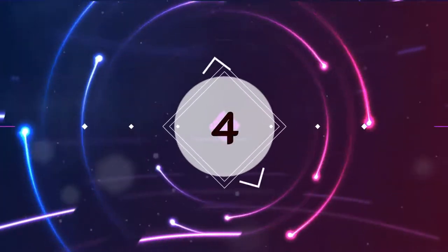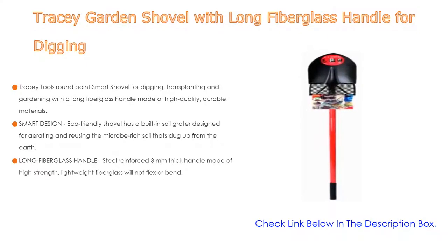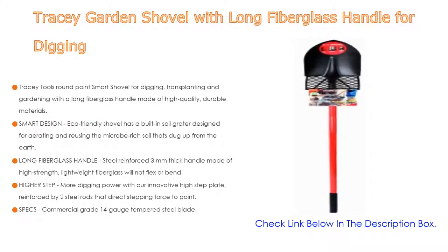Number four: based on user ratings, the Tracy Garden Shovel with long fiberglass handle for digging comes in at number four on our list. It features a round point smart shovel for digging, transplanting, and gardening, with a long fiberglass handle made of high-quality durable materials.